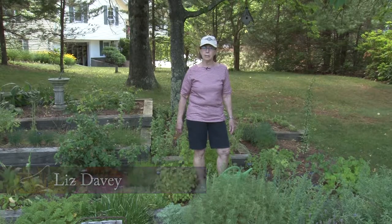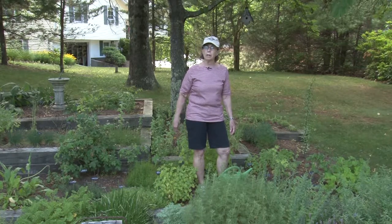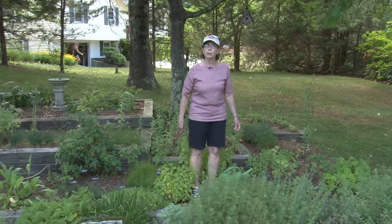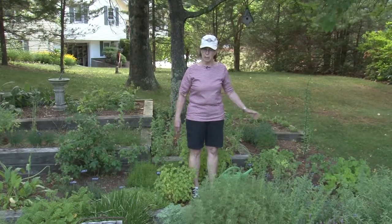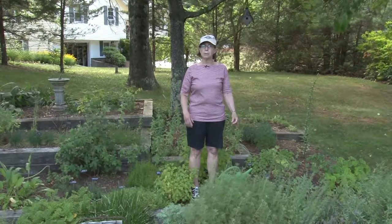Thank you for joining me today for A Walk in the Garden. I'm Liz Davey, and you're watching this on Norfolk Community Cable and CTV. This show is filmed in my Norfolk garden in periodic episodes. We film about every two to three weeks, and we see the garden as it develops throughout the season.